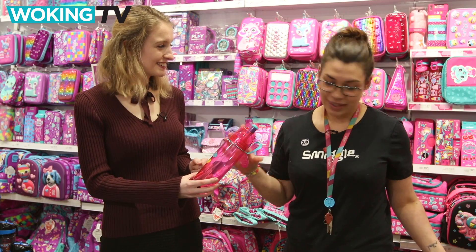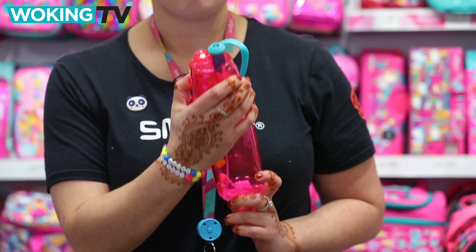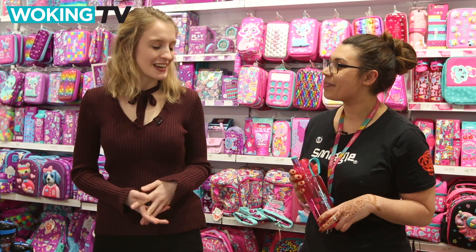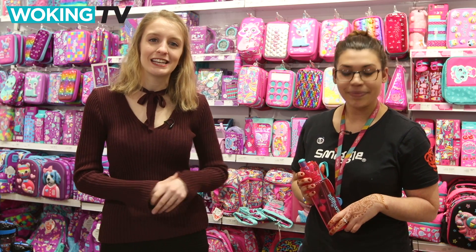And finally, this is one of my favourite things — as you get hot during summer you just like to freshen up. So it's a water bottle, but not only that, you can spray the top and you've got a fine mist to keep you cool. Fantastic — so some great products there. If you want to keep the kids busy and entertained this summer, come along to Smiggle.